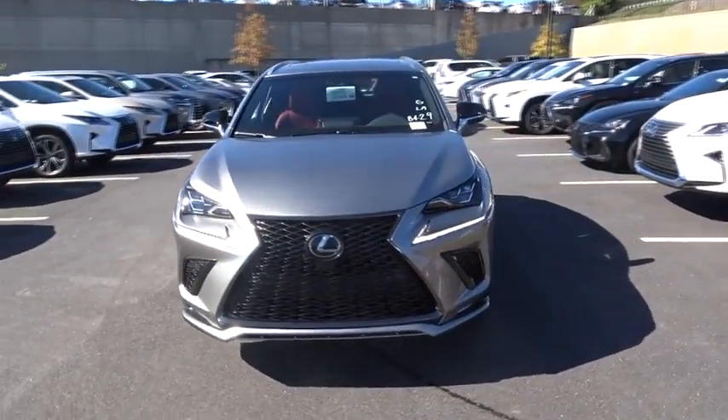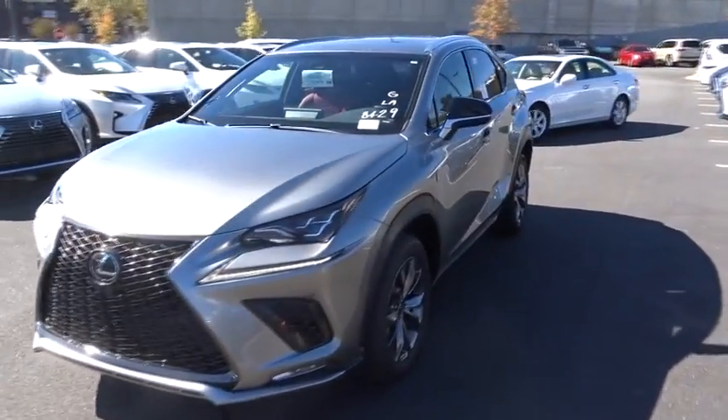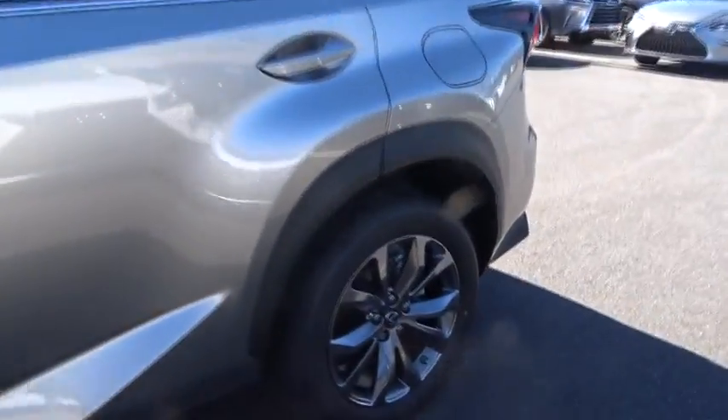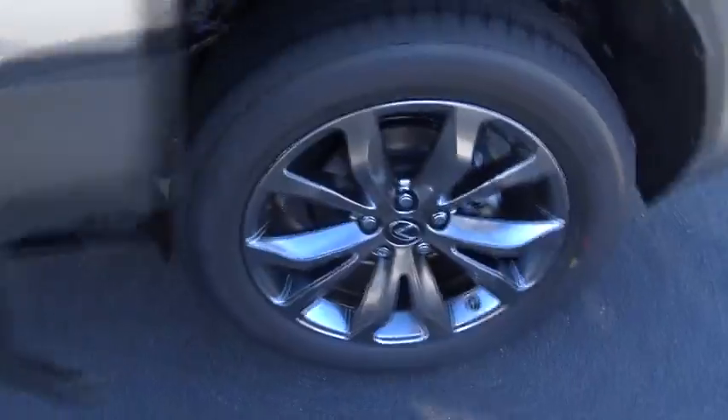Here are some of this vehicle's great options: lane departure warning, stability control, traction control, keyless entry, anti-lock braking system, steering wheel audio controls, power passenger seat.